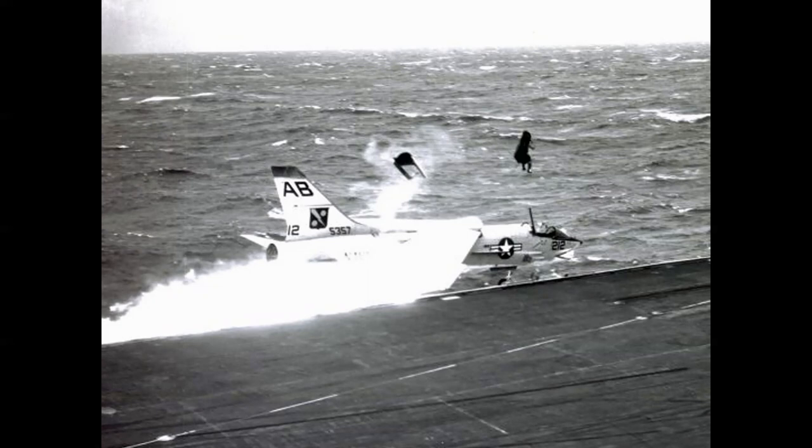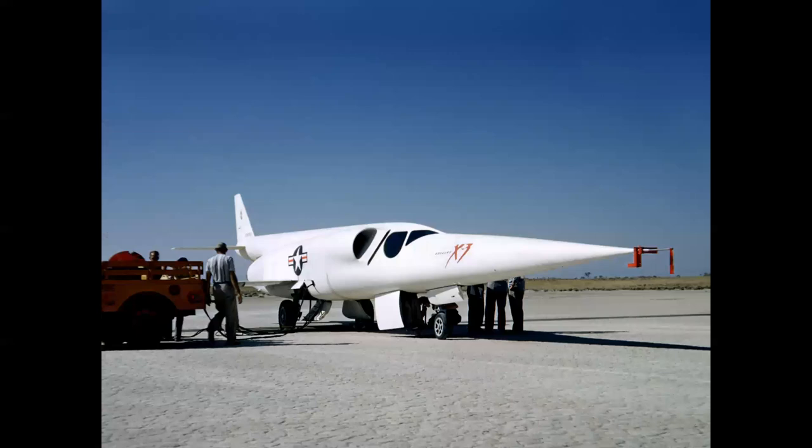As you can imagine, Martin Baker used this photo in magazine ads and all different media for many years, showing the reliability of the seat. It doesn't get any more dramatic than that. From the ocean, we go to the desert: this is the Douglas X-3 Stiletto, a research airplane from the early 1950s.